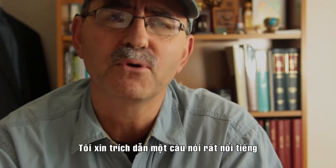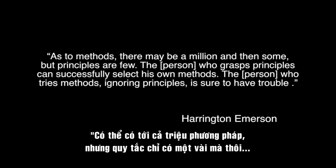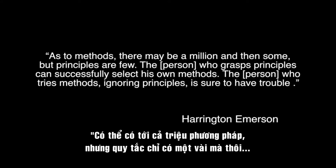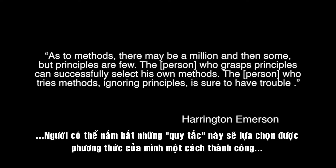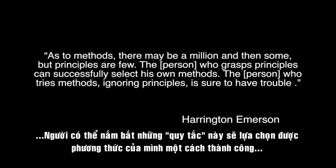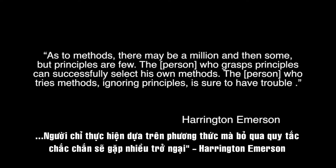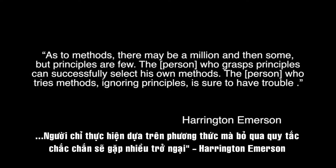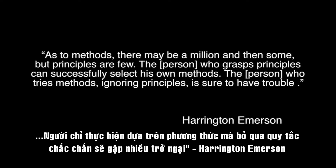I'd like to quote from a very wise person who said the following: As to the methods, there may be a million and then some, but principles are few. As to the person who grasps these principles, they can successfully select their own methods. The person who tries methods ignoring principles is sure to have trouble.